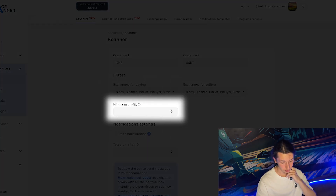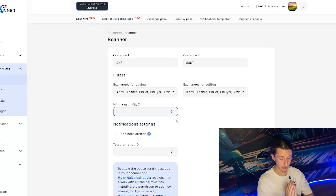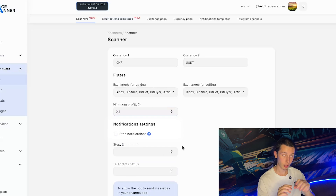Now we have the minimum profit setting — I think it's self-explanatory. I'm interested only in arbitrage opportunities that will profit me 0.5% or more, so I'll set that exactly. Then we have an interesting setting called notification settings. The step notification checkbox can be selected if you don't want to constantly receive notifications about spreads.